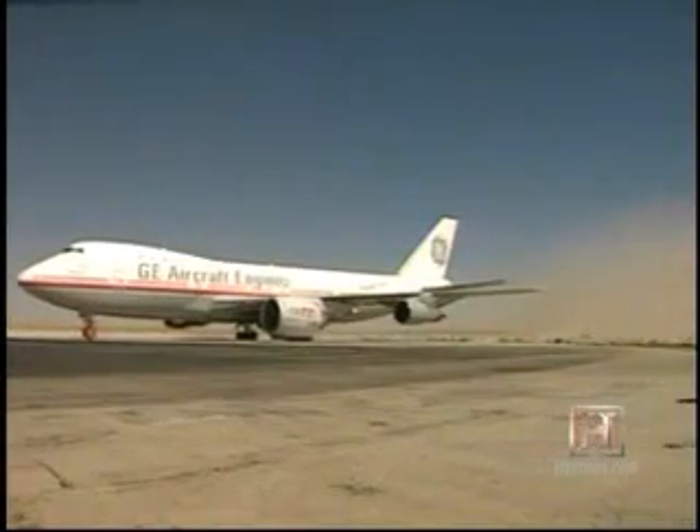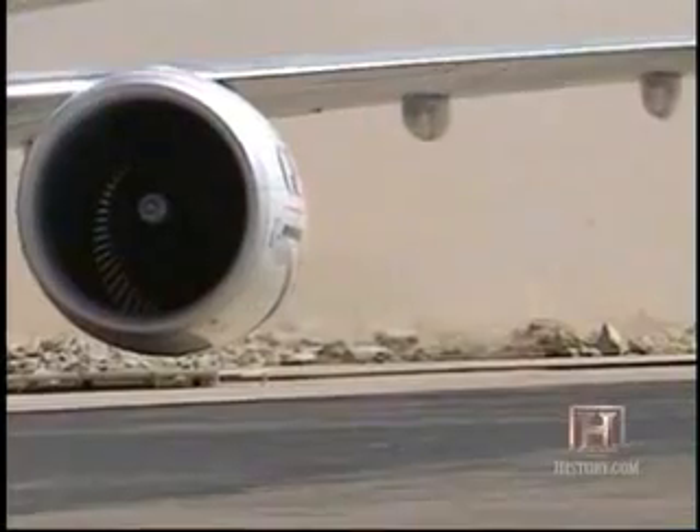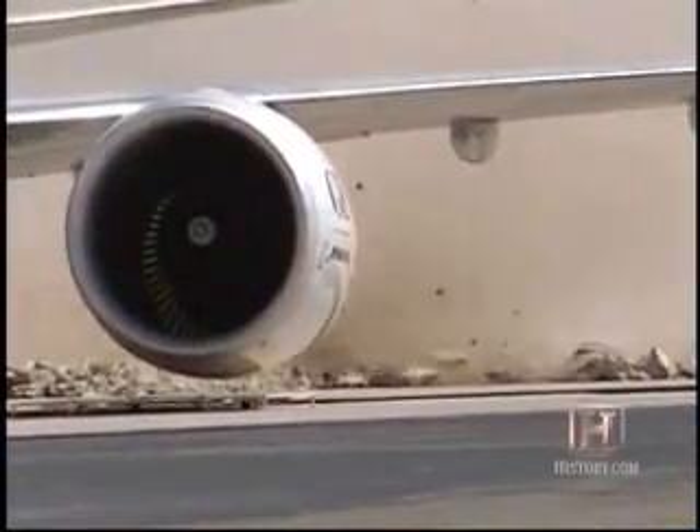Another amazing story about the flying test bed is the air that's pulled through the engine to generate the thrust. As it was exiting the engine, it was actually moving 400-pound rocks that were rolling behind the aircraft. I don't think anybody expected to see that.